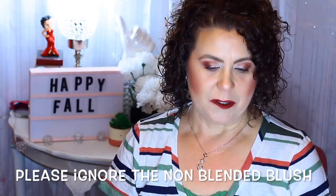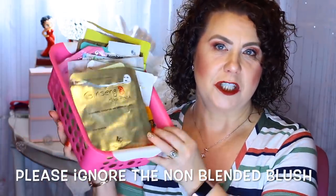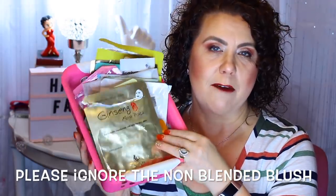Hi, it's Janie. Welcome back to my channel. Today I thought I would share with you some of the sheet masks that I have been using for the last couple of months — these are from September and October. If you would like to see what sheet masks I use, then just keep on watching.